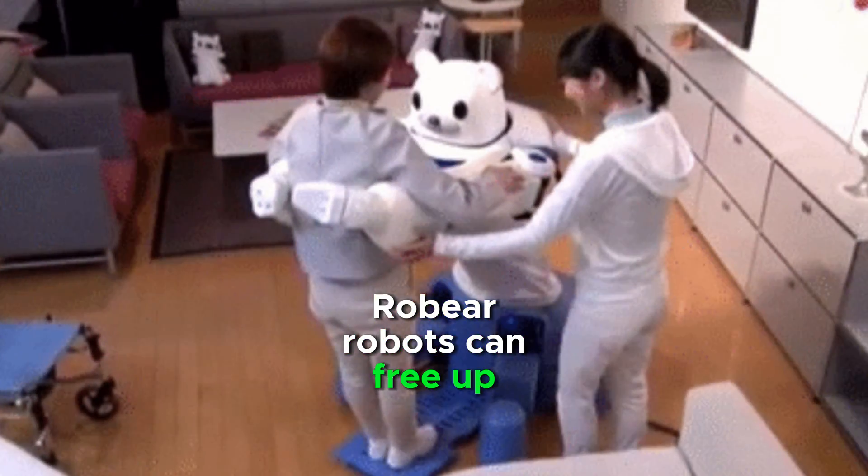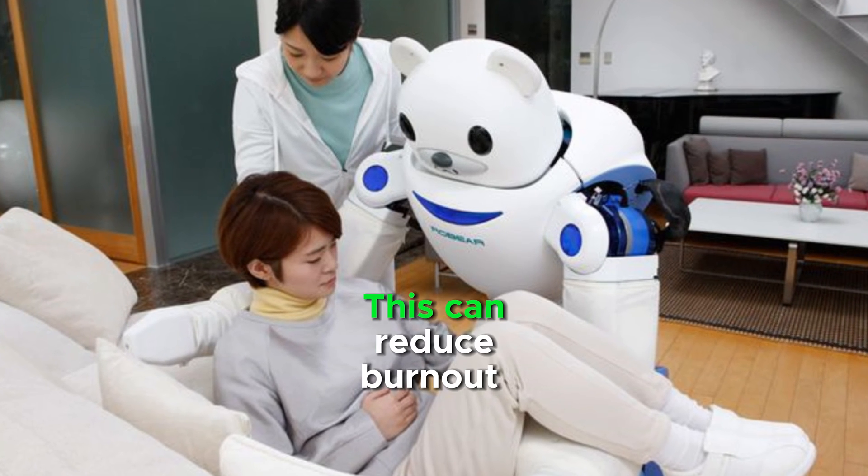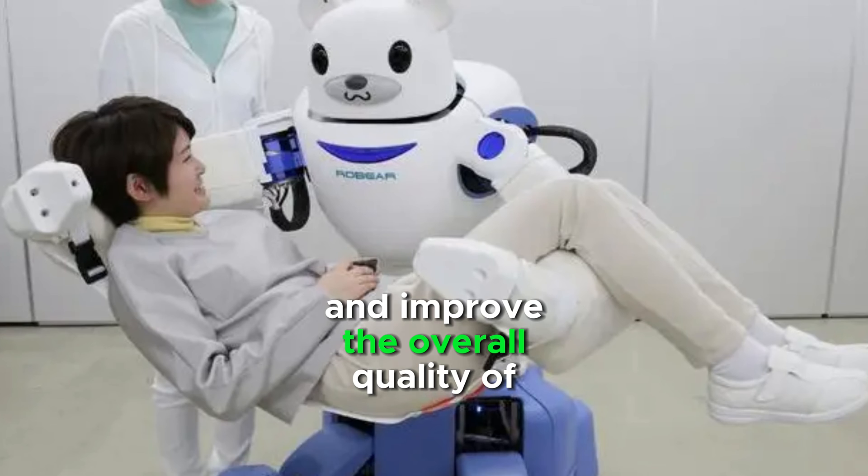RoBear robots can free up caregivers to focus on providing emotional support and companionship. This can reduce burnout and improve the overall quality of care.